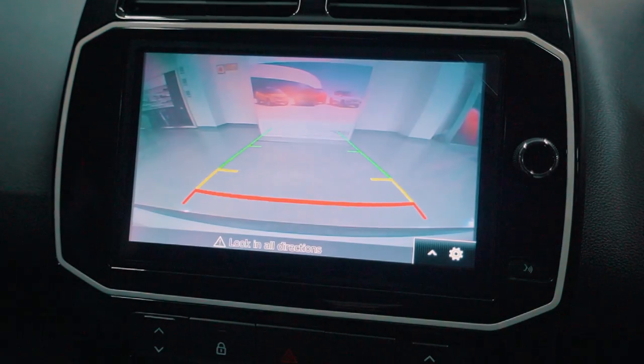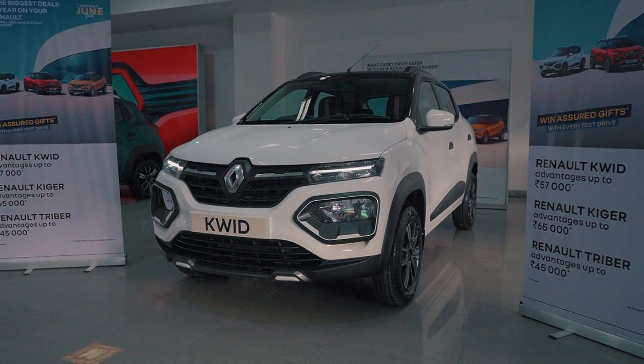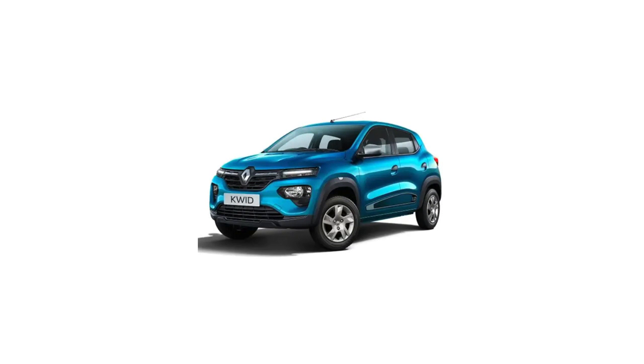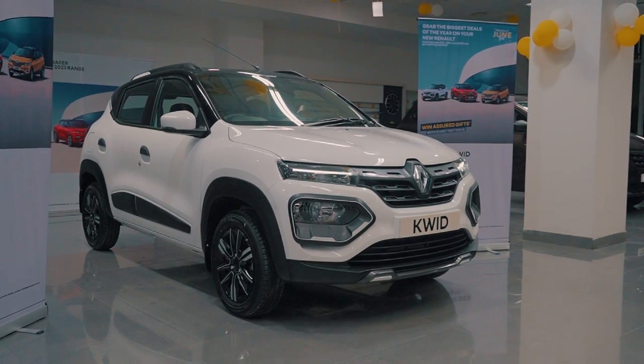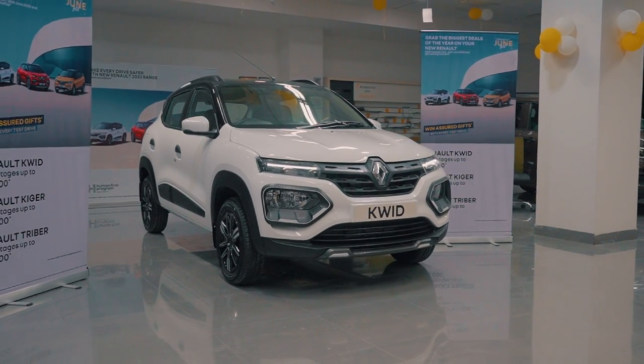You also get a rear-view parking camera to make parking even easier. The Kwid comes in 5 different stylish colours: Moonlight Silver, Ice Cool White, Fiery Red, Outback Bronze, and Zanska Blue. If you opt for the Climber — the super stylish variant — that comes in 4 different colour options: 2 monotone and 2 dual-tone.